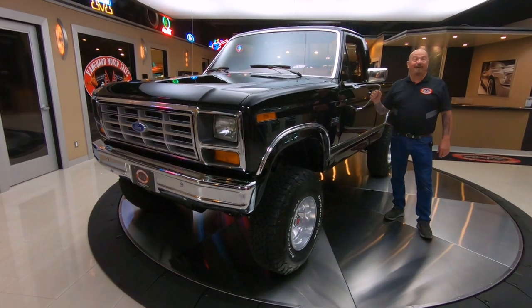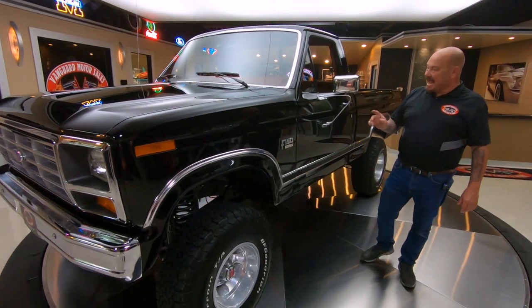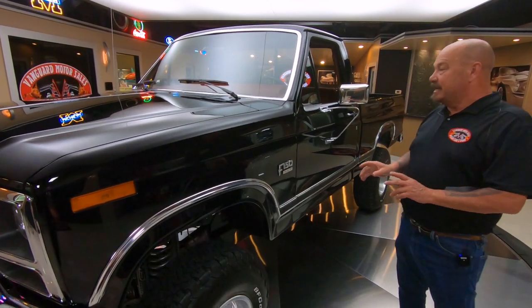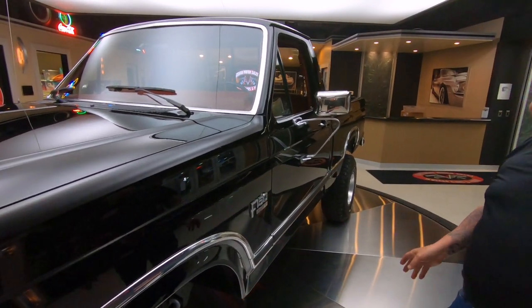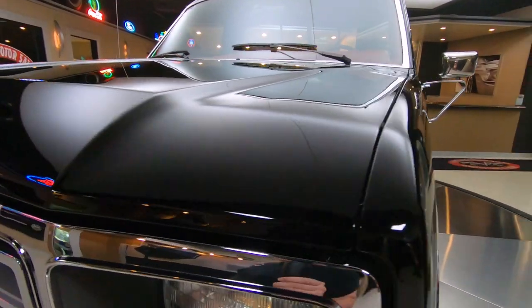Hey guys, look what I got for you today. Man, this thing is sweet, isn't it? F-150, 1996 model. Got a 302 under the hood. She's a four-wheel drive, she's got a little lift on her, and she is black and beautiful.